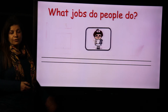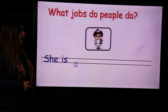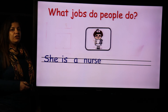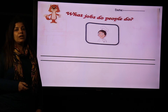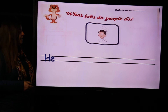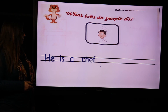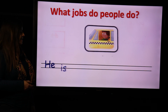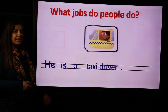What jobs do people do? Who is this? She is a nurse — because again, she is a girl. Next, who is this? The one who cooks delicious food is called chef. He is a boy or a man, so we say he is a chef. Full stop. The one who drives the taxi — he is a taxi driver.